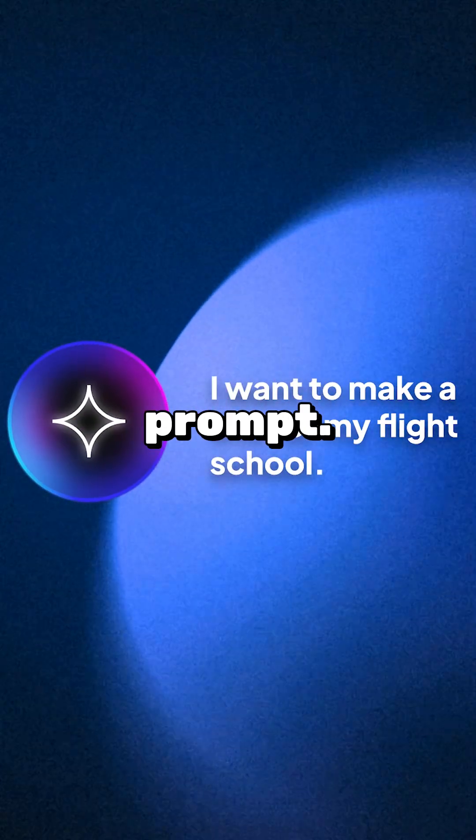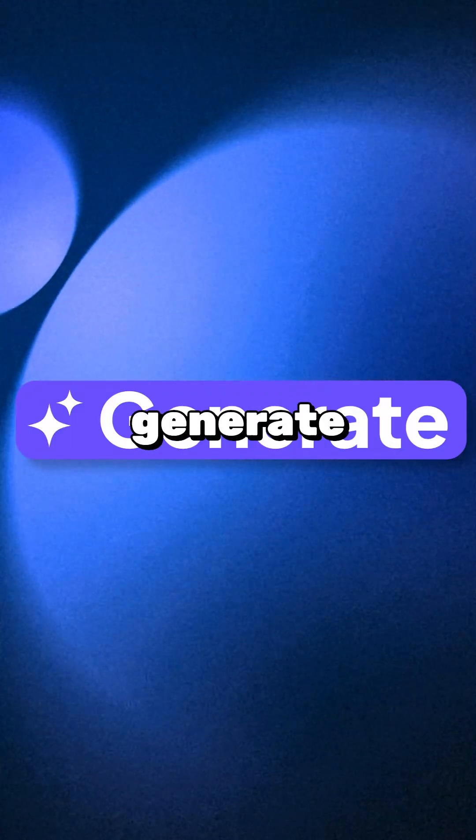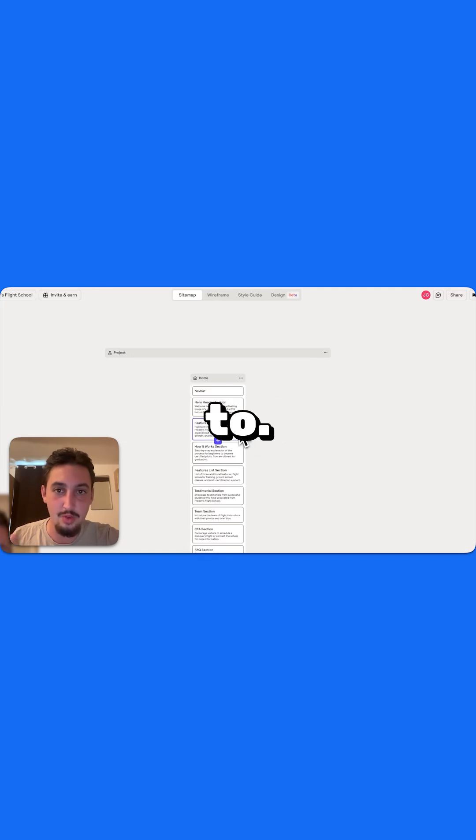First, you start out with a simple prompt. You say, I want to make a site for my flight school. It's then going to generate a simple sitemap, just saying what the pages are going to be and what kind of sections you are going to have. Then you can go ahead, tweak that, change anything you want to.